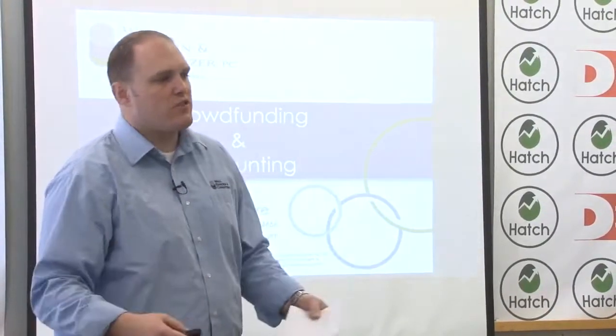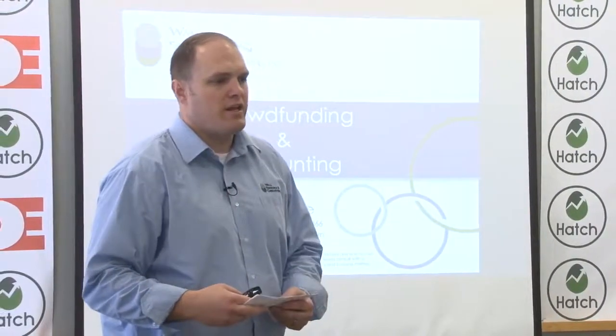I heard a lot of good things about Hatch and the things you guys are trying to do here. Quick intro on me — I work at Wall-Einhorn and Chernitzer, it's a CPA firm, she's actually next door. We deal a lot with business owners and the businesses that they run, and so we help them manage cash flow, help them with tax planning, help them with exit planning and some other things.